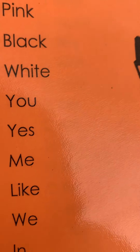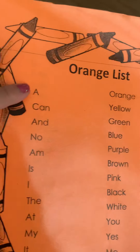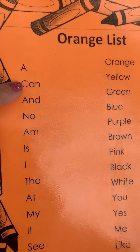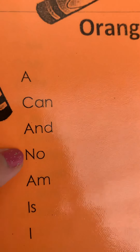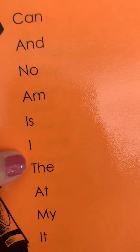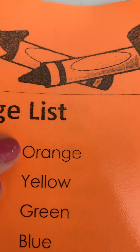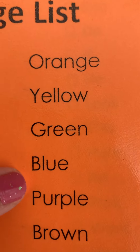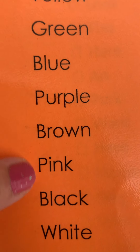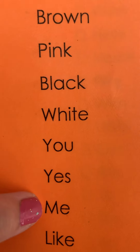Practice reading and you will perfectly be able to read all these sight words! All right, we can read together — one, two, three, last time: a, can, and, no, am, is, i, the, at, my, it, see, to, red, orange, yellow, green, blue, purple, brown, pink, black, white, you, yes, me, like, we, in!